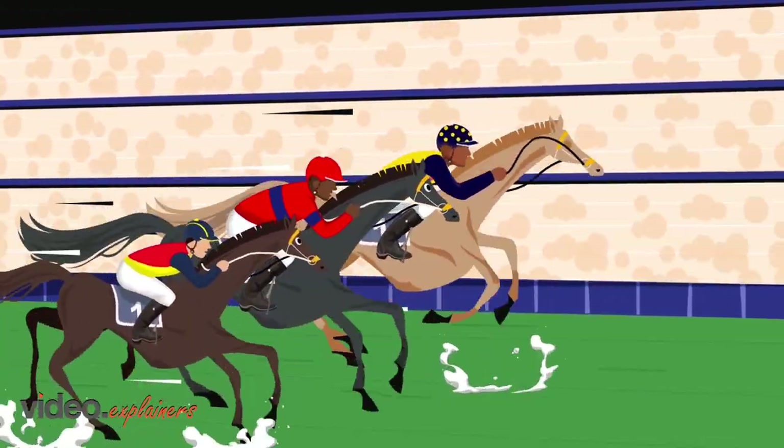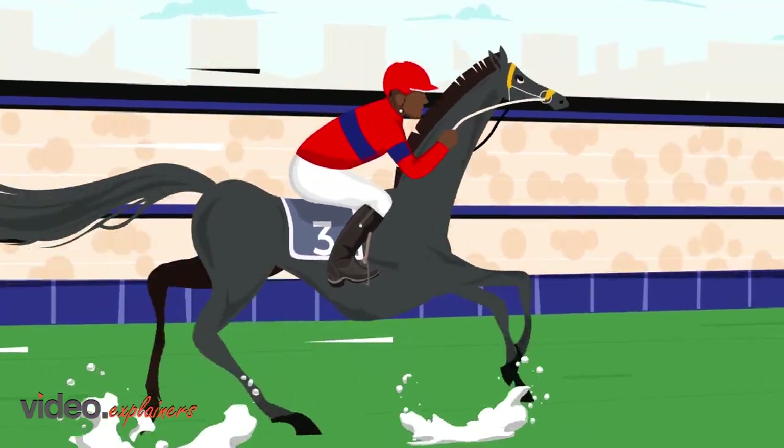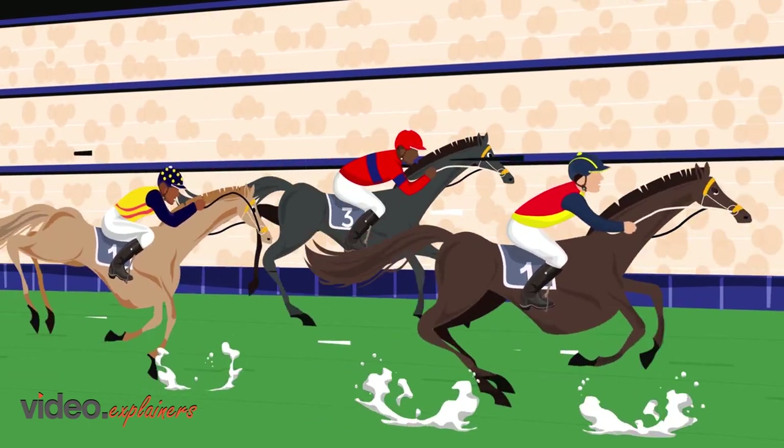Every racehorse is unique and, like any athlete, they all have something that sets them apart from the competition. And the great part is, now you can create your own set of race colours for them.